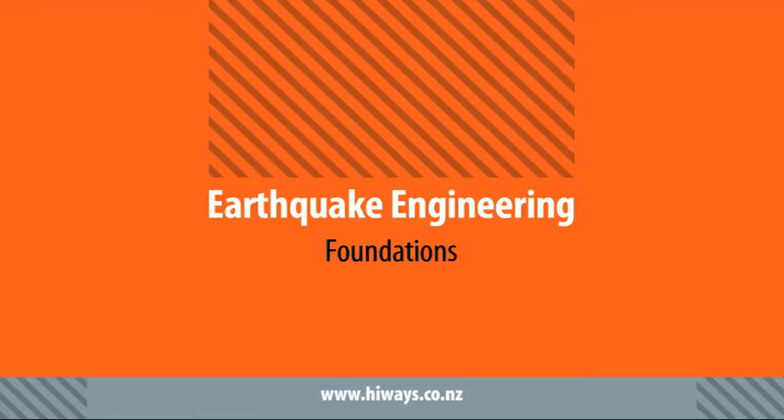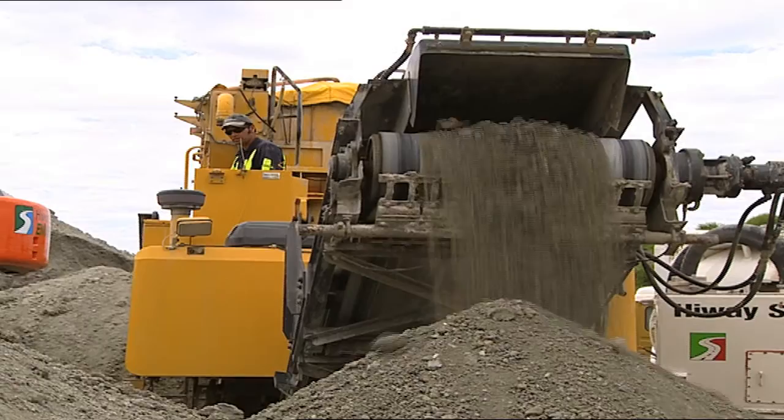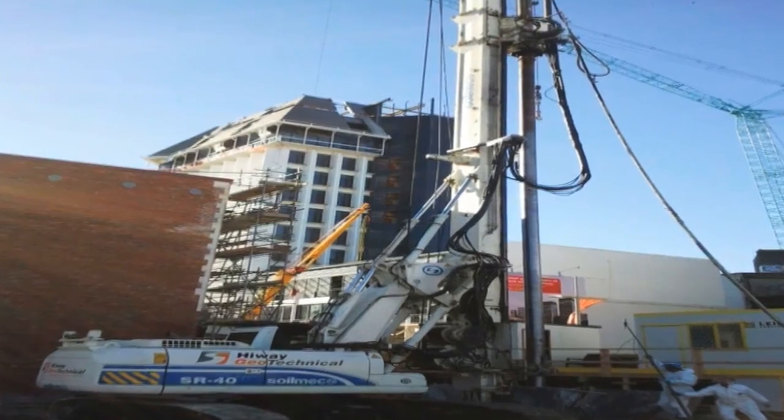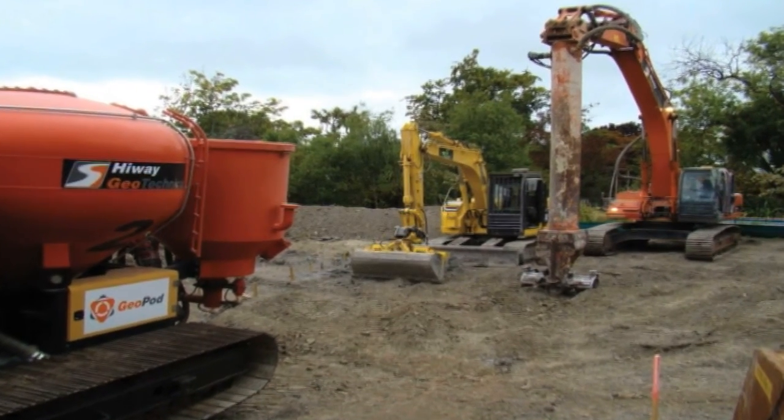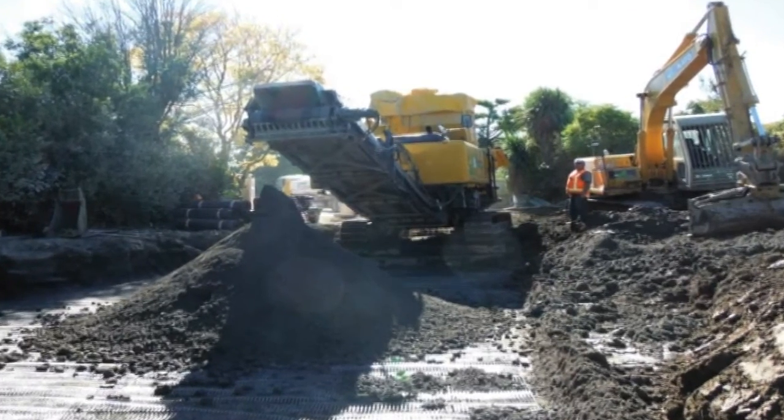Deep soil mixing, or DSM for short, in-situ and ex-situ stabilisation are all MBIE approved methods for residential building foundations and are all being used extensively in the Christchurch rebuild.